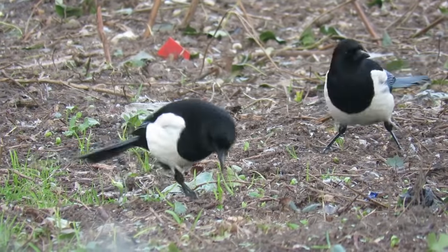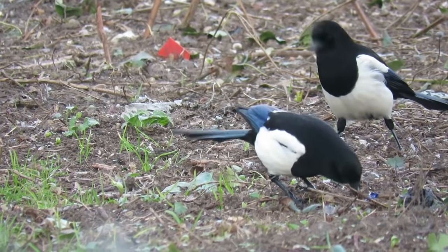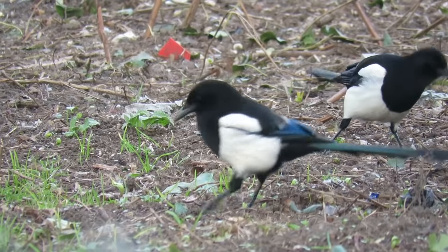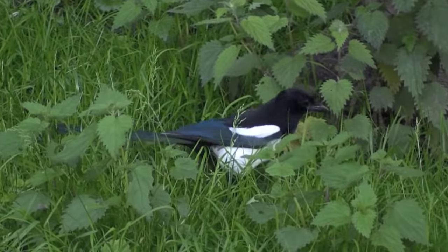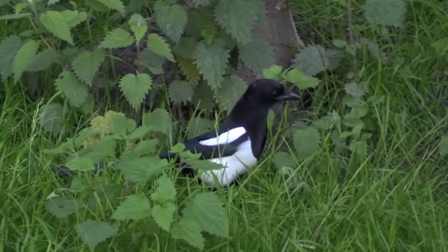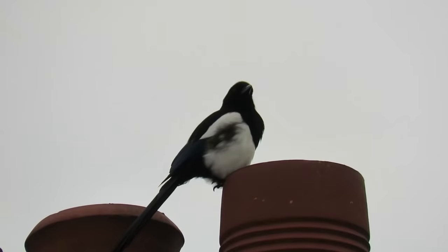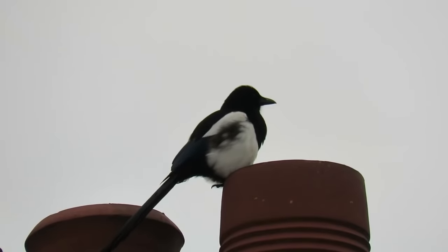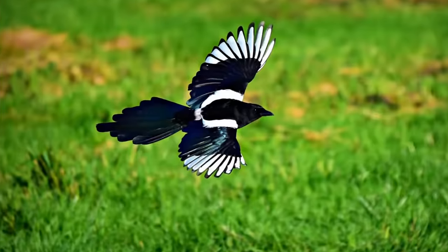The Eurasian magpie is an unmistakable bird belonging to the crow family. From a distance they look to be white and black, but on close inspection their darker feathers glimmer with iridescent blue and green. Magpies grow to weigh from 180 to 270 grams and can have a wingspan of 52 to 62 centimeters. They also have a very long tail compared to their bodies that, when spread out, is shaped like a diamond.